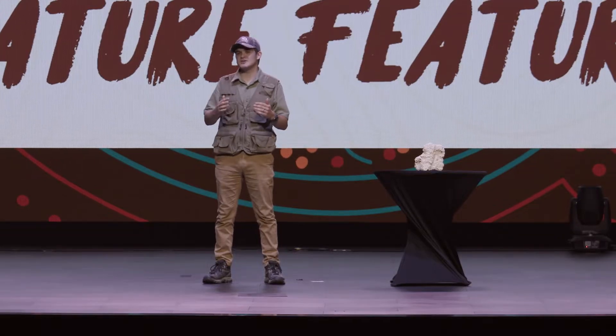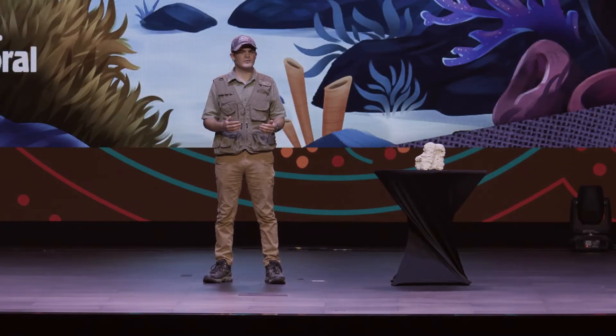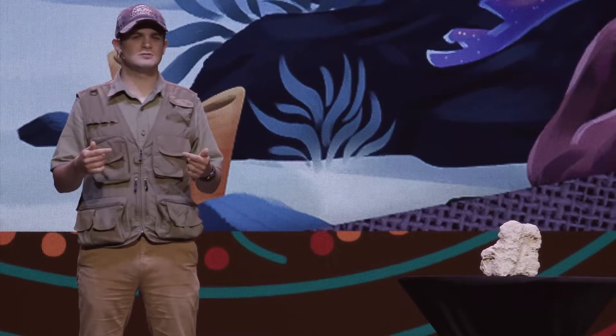Welcome back, mates. Today we're talking about a type of animal called coral. Wait, rewind. We are supposed to be talking about animals, aren't we?